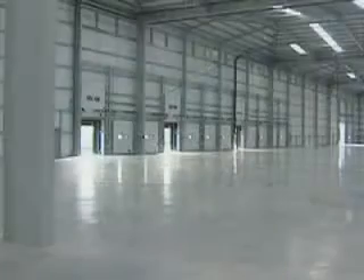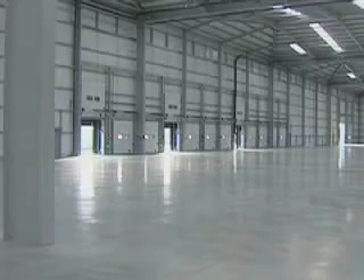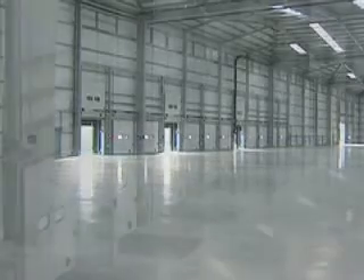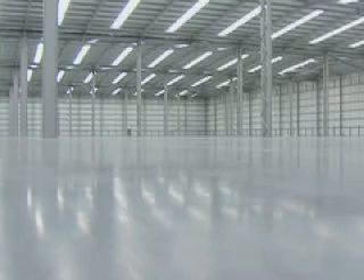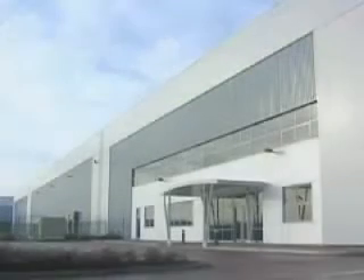Portal frames are a simple and rapid form of structure to erect. The frames are constructed in bays between 6 and 7.5 metres wide. The portal frames support the external envelope of the building.